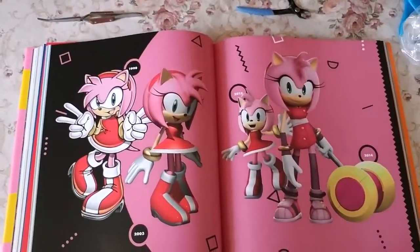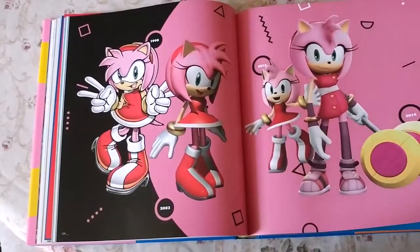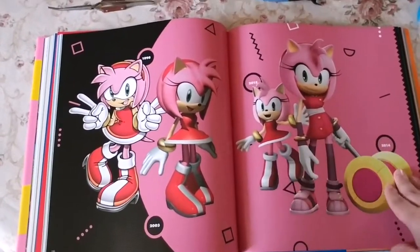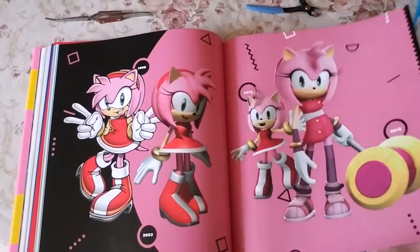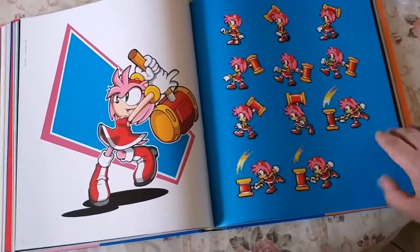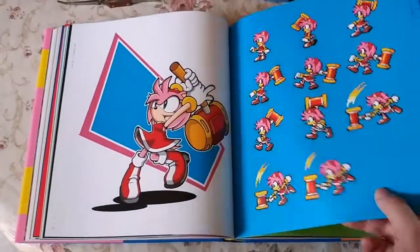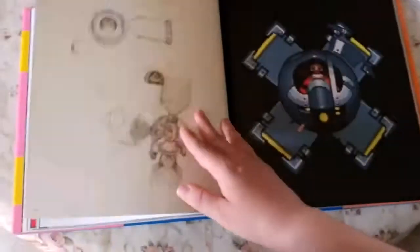Amy through the years — let's see how much she's changed: Sonic Boom Amy, Adventure Amy, Heroes Amy, and probably a 2015 version from Forces. Then there's 8-bit Amy — the classic version — with all kinds of animations of her hammer. I didn't know they made an 8-bit version of the modern Amy design.